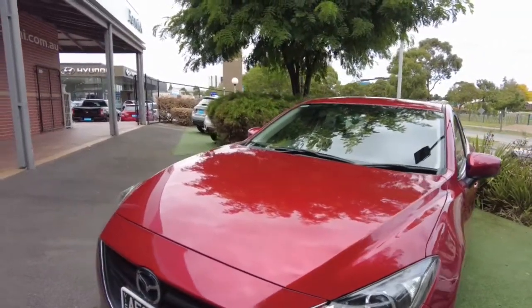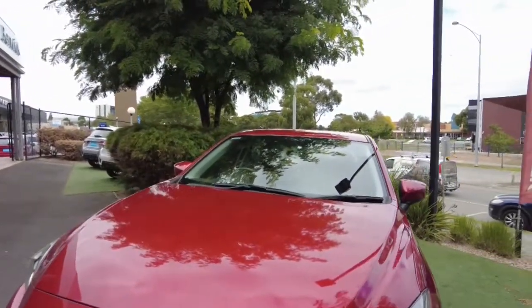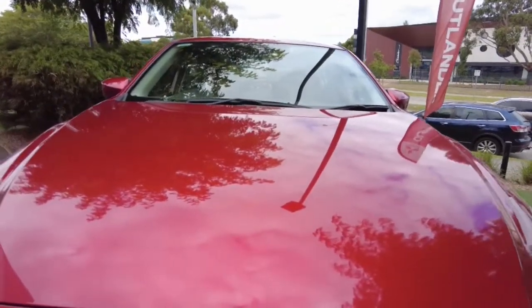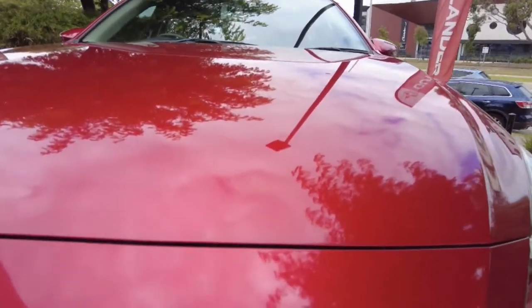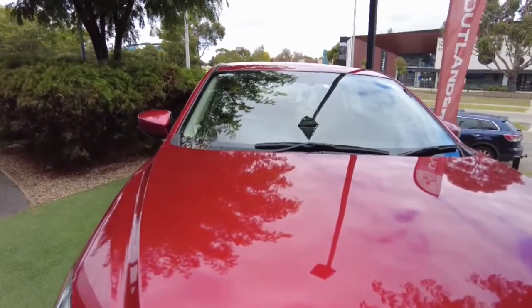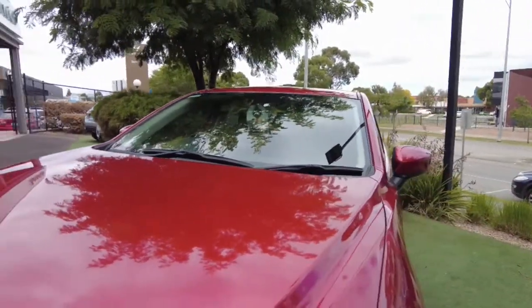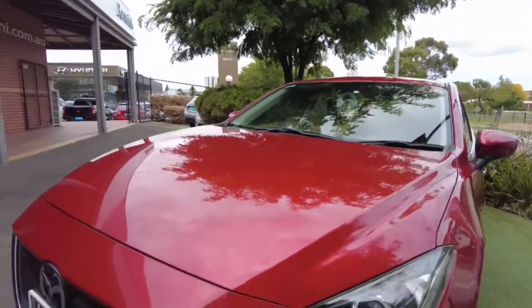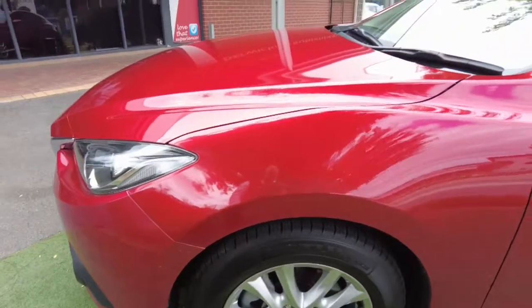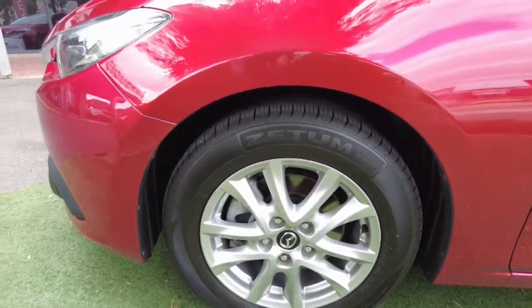It produces a fantastic fuel economy of only 5.8 litres per 100km combined, getting us around 880 kilometres per tank on average. Having a look at the bonnet, we do have a few minor little stone chips at the front — I can see one just on the bonnet there — but overall in this light it's really good condition with no major dents. Coming around the front bar, you'll see really good condition, and fantastic looking alloy wheels on this little car.